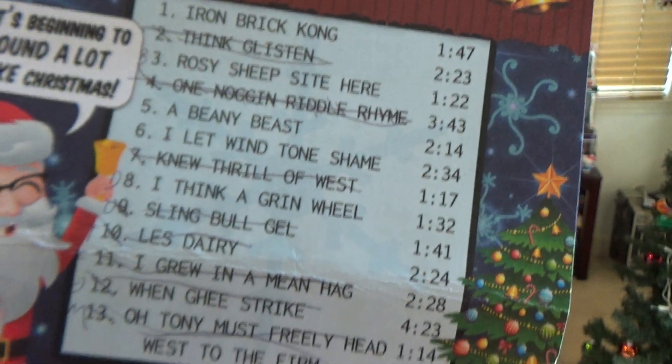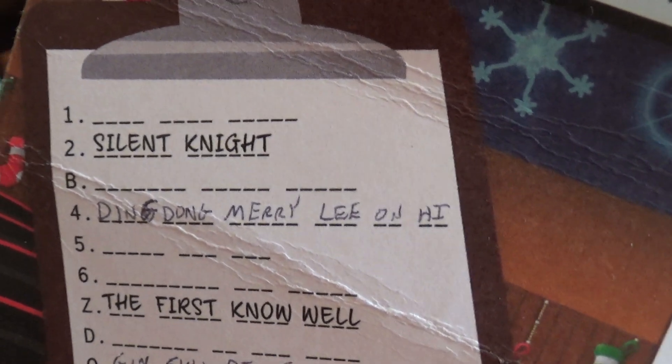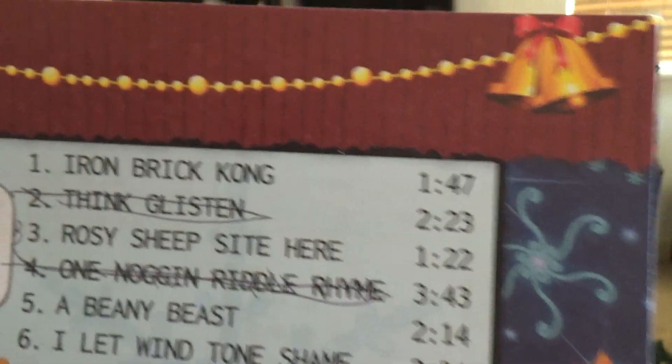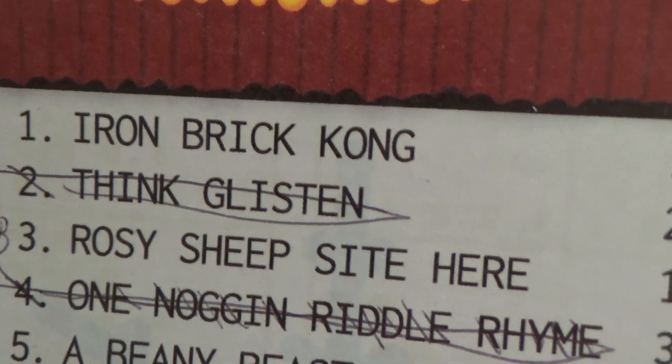Then we looked up a bunch of Christmas songs to try to get the ones we couldn't figure out. We managed Ding Dong Merrily on High. I think that's a Lightwood Games being in Britain — they probably have a lot of songs that maybe aren't as familiar in the United States. But a few of these we cannot figure out for the life of me. So those are the letters.